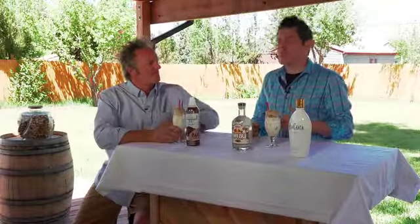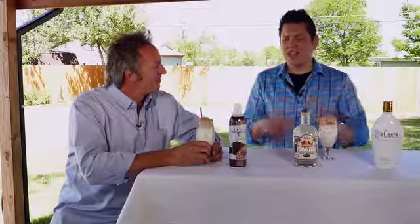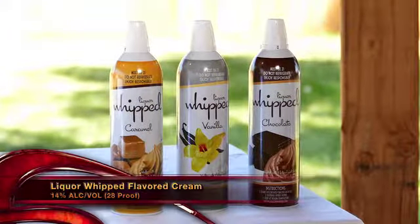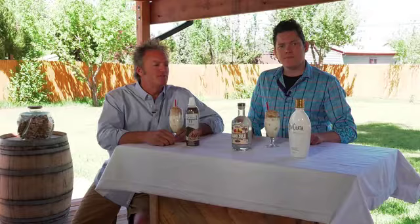And not even just your cocktail game gets stepped up. Last night I had a piece of cheesecake, I took some Liquor Whipped, put it right on top, and I stepped up my own dessert game. Yeah, it's excellent with a bunch of different flavors. It's Liquor Whipped, the alcohol infused whipped cream. And of course Rumchata, the horchata con rum.